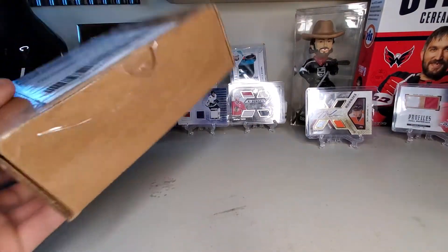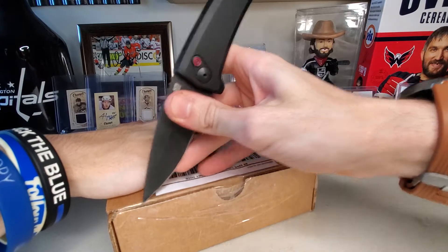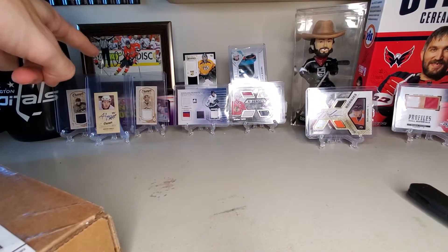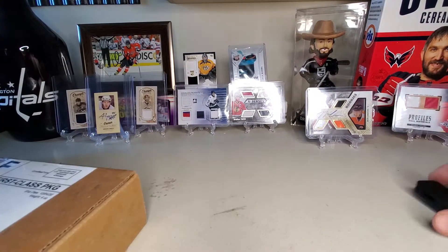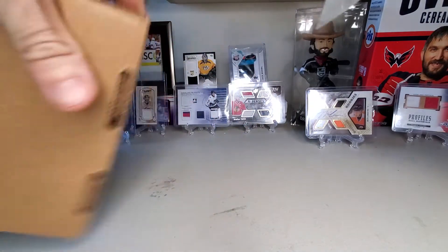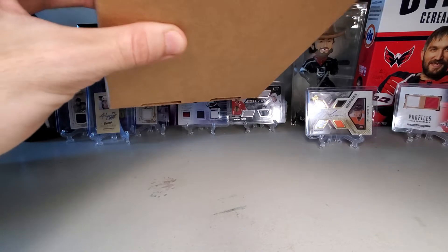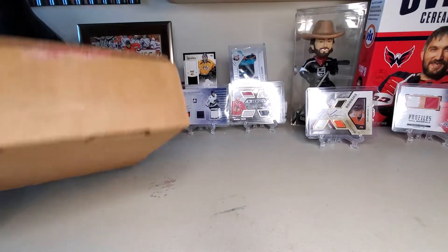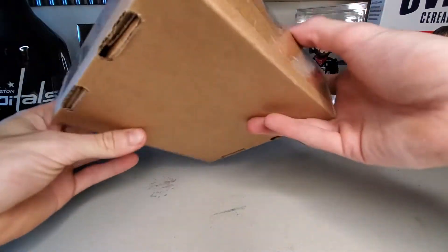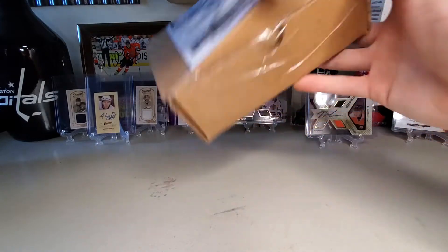This right here is, officially, other than that Ovechkin autographed picture, one of the Holy Grails for my collection. Obviously everybody wants like a Wayne Gretzky auto, and that will be coming eventually. It hasn't been ordered, but it will happen. I can promise that much.